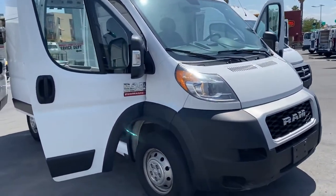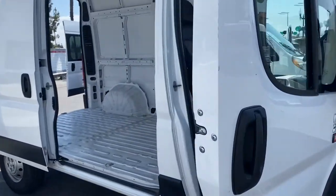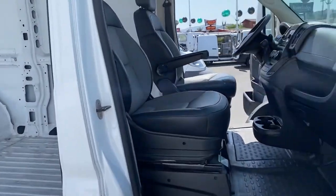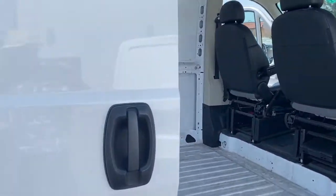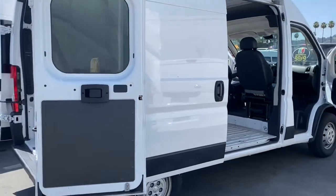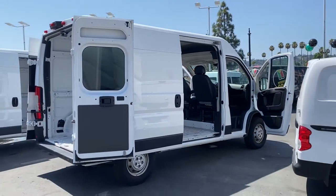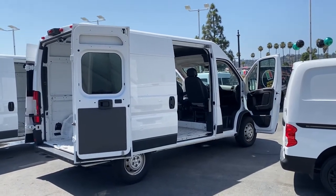We're looking at the Ram 2500 ProMaster — one of the hottest full-size cargo vans in the market. We've got all types of vans down here, guys. Not just the Rams.